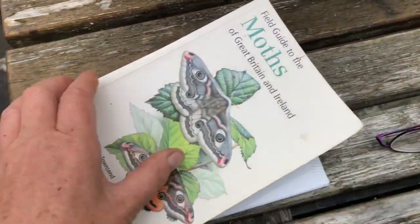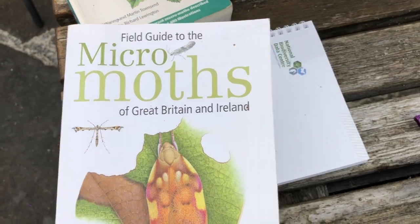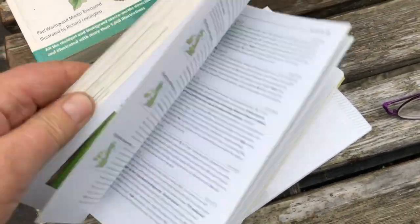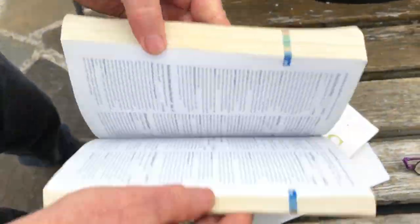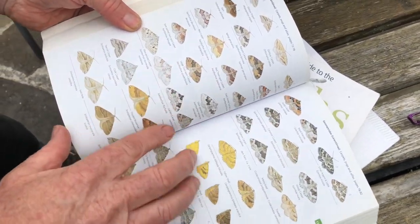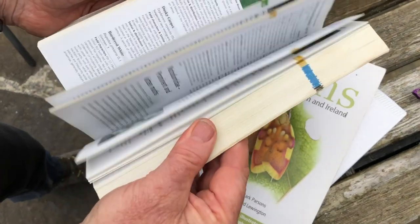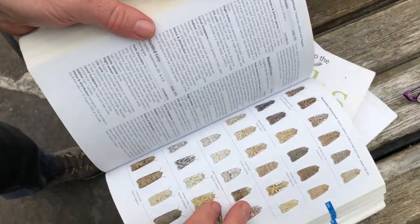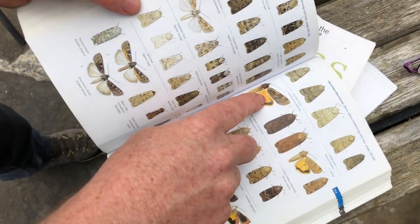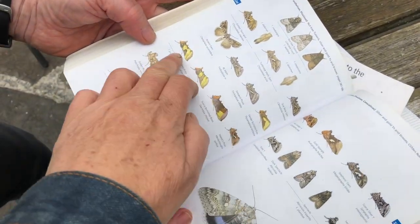These are my reference books — a field guide to moths of Great Britain and Ireland, micro moths, and then your Biodiversity Ireland data center book. Oh my goodness, there are so many! These are all the carpets — they're very difficult to identify; they've all got unique features and you have to figure out which is which. And that's the large yellow underwing — once they're flying you see the yellow, but you don't see that when they're stationary.